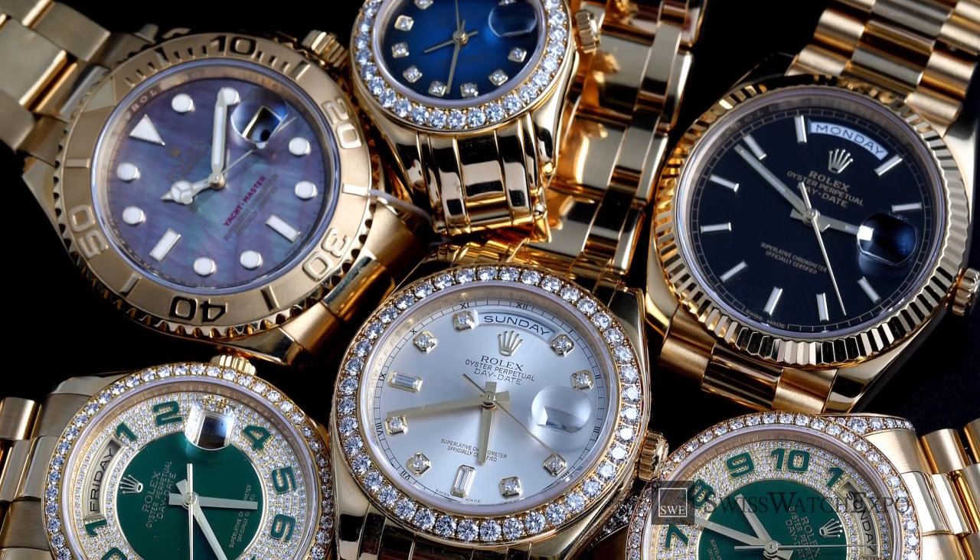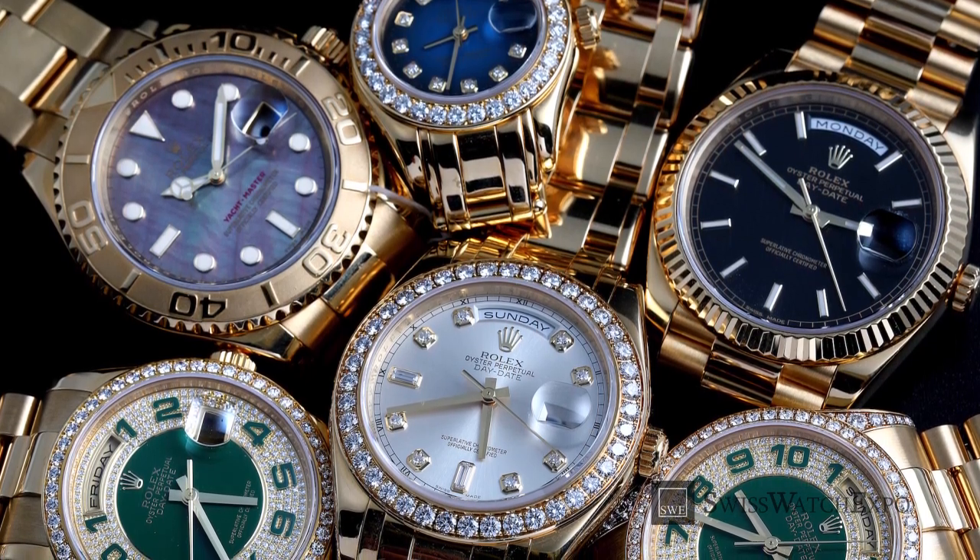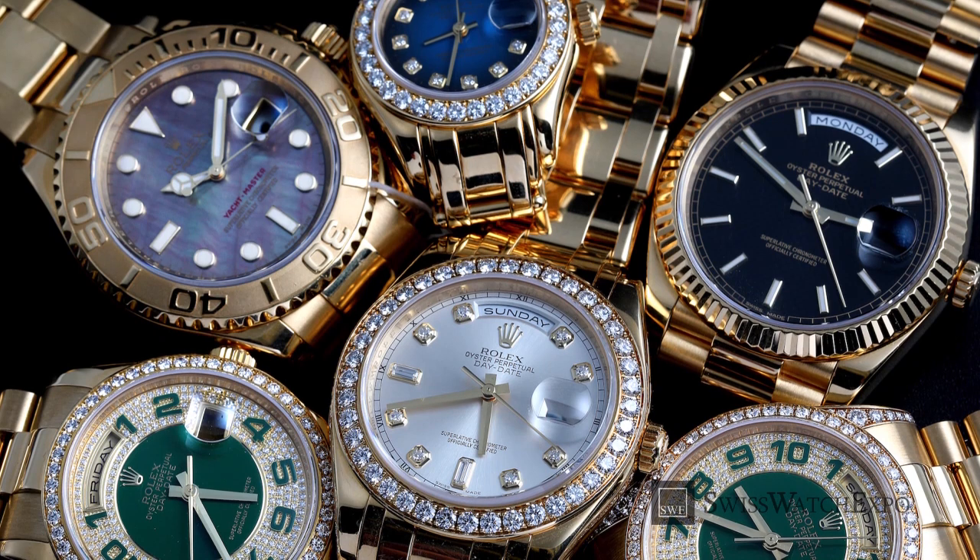From dress watches to purpose-built tool watches, you had your eyes on the most iconic and timeless.